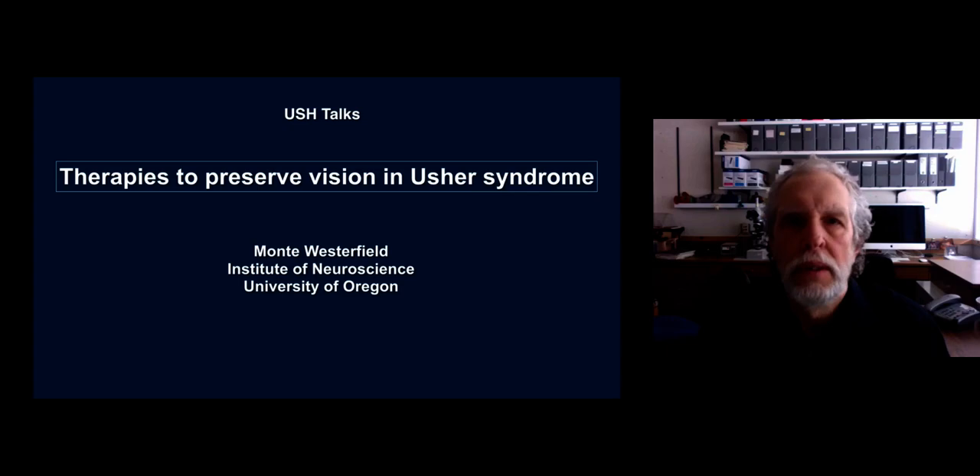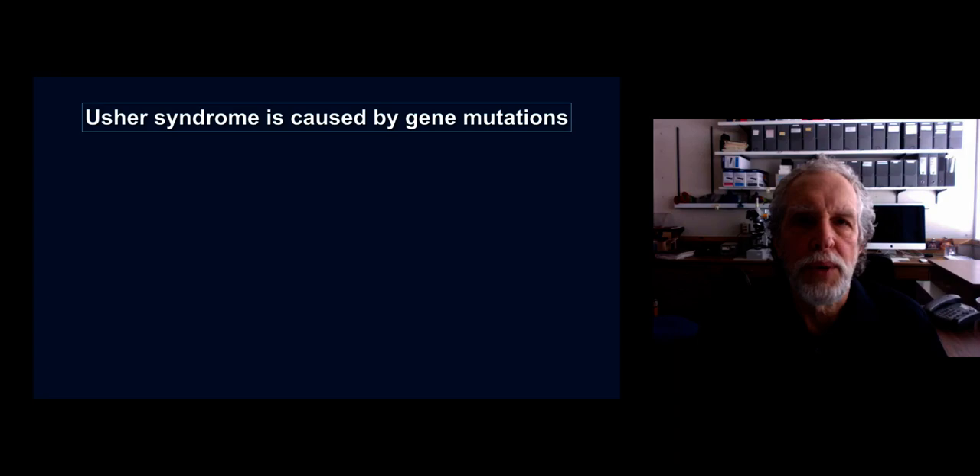Hello, I'm Monty Westerfield and this is Usher Talks. I'm a professor in the Institute of Neuroscience at the University of Oregon. Our laboratory studies Usher syndrome and today I'd like to talk with you about research that we're doing to develop therapies to preserve vision in Usher syndrome.